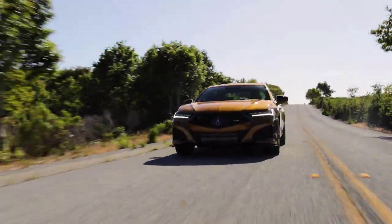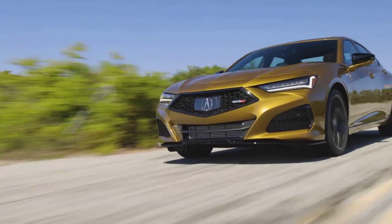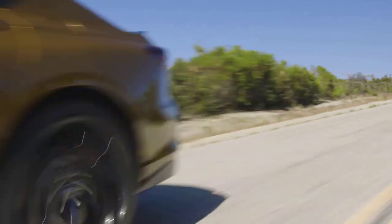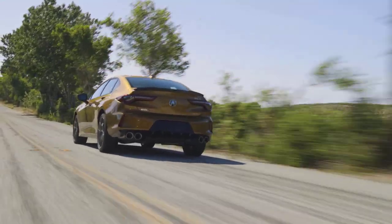The new TLX Type S will supplant previous models as the most potent Type S model ever, deriving power from an all-new 3.0-liter dual overhead cam turbocharged V6 engine developed exclusively for Acura and Type S. Moreover, the new TLX Type S will be the first Type S to utilize super handling all-wheel drive, now in its fourth generation of advancement.